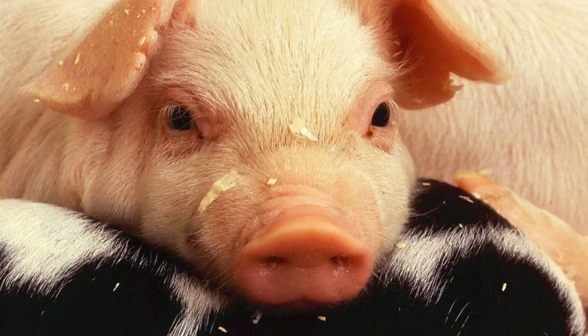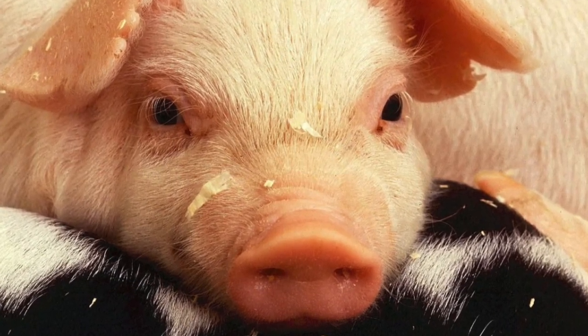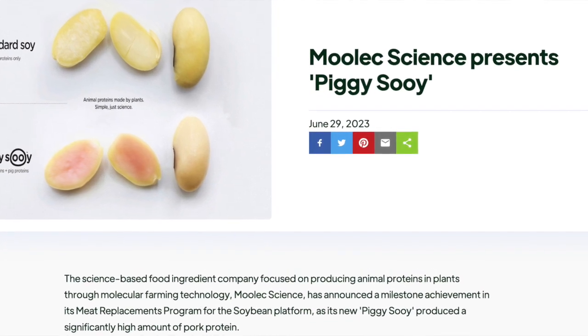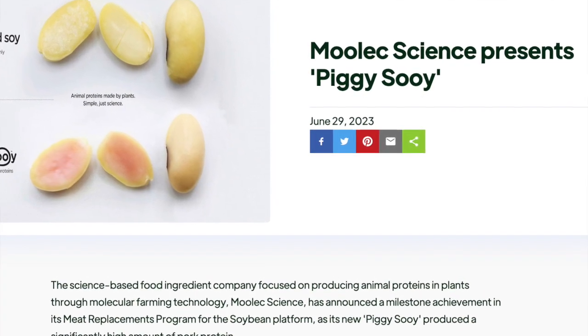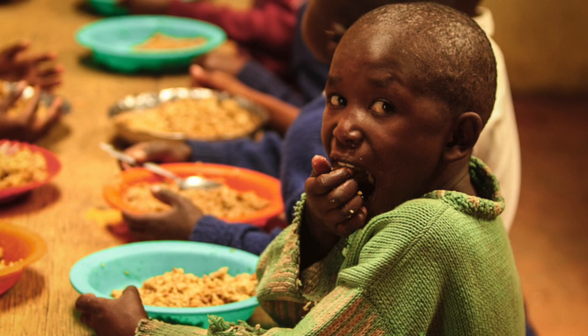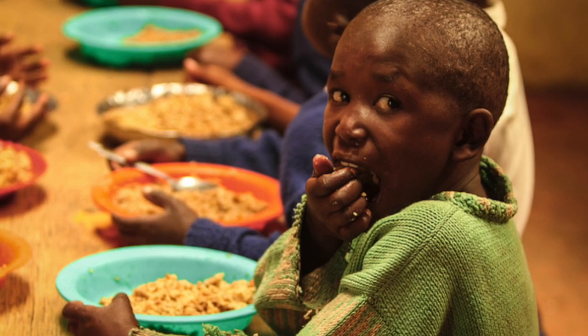Mulek does not make a secret of the piggy genes in their soybeans. Quite the opposite — they have coined the name Piggy Soy for their genetically engineered soybeans. Public acceptance will undoubtedly be an issue, but the target for these soybeans is not the Western world, but developing countries that are likely to be impacted by a protein shortage.